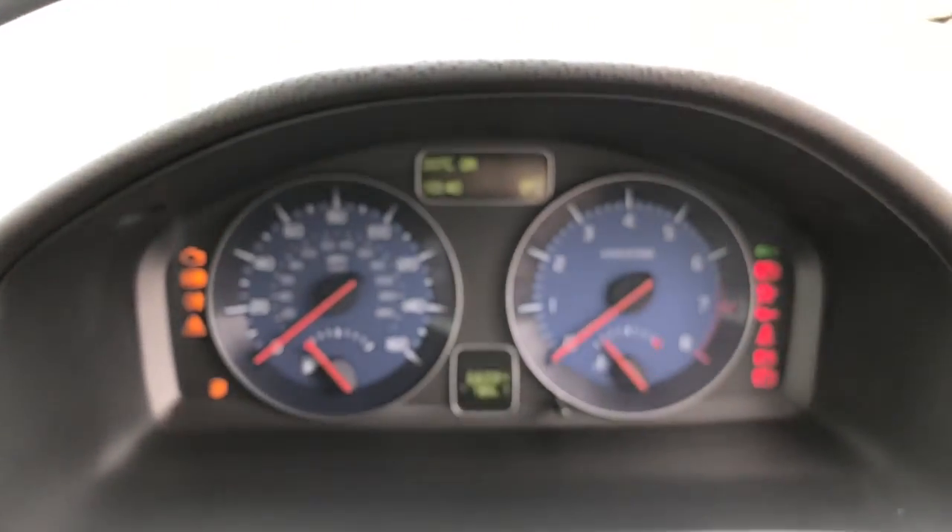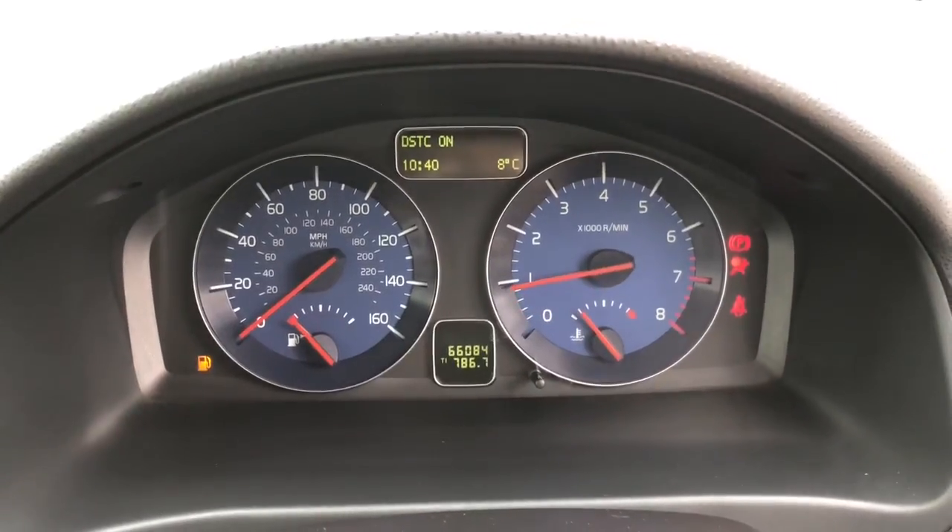I'll start the vehicle up and show you the mileage. It's a low mileage example — just 66,084 miles on this vehicle.